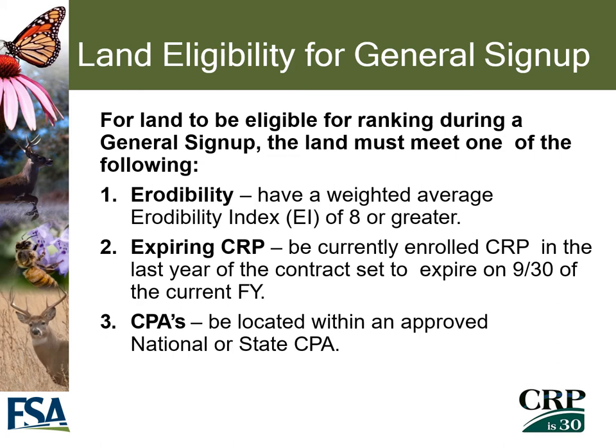For land to be eligible for ranking during a general sign-up period, FSA must consider if it meets one of the following: the land must have a weighted average erodibility index (EI) of eight or greater; the land must be expiring CRP, meaning it's currently enrolled and set to expire September 30th of the current fiscal year; or the land must be located in a conservation priority area (CPA).